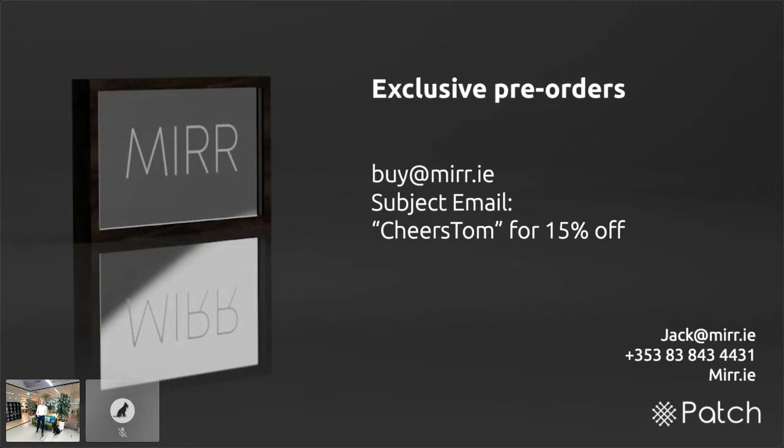This is Mirror — we're bringing screens to the future. Now I'm going to bring Alice and Steven on for Q&A.